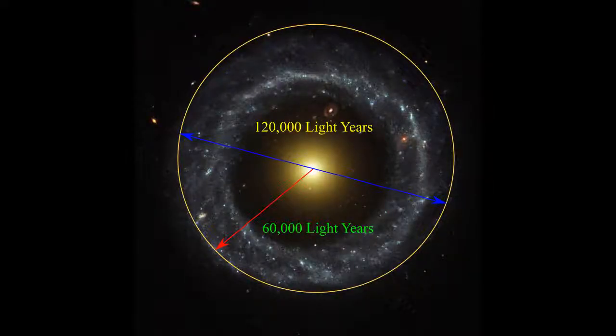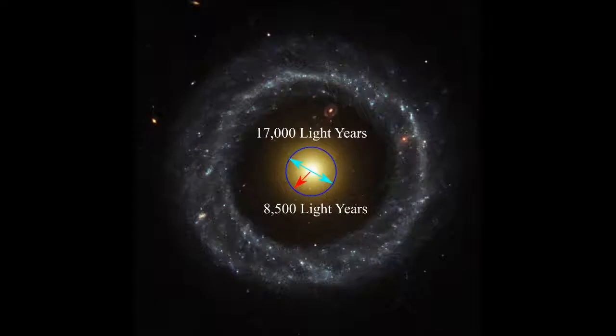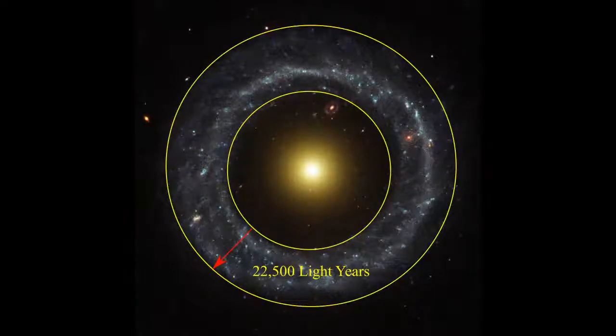The radius of this galaxy is 60,000 light years, which is 120,000 light years in diameter. The inner radius is 37,500 light years, diameter 75,000 light years. The core radius is 8,500 light years, diameter 17,000 light years. The radius of the dark region is 29,000 light years. The radius of the disk region is 22,500 light years.